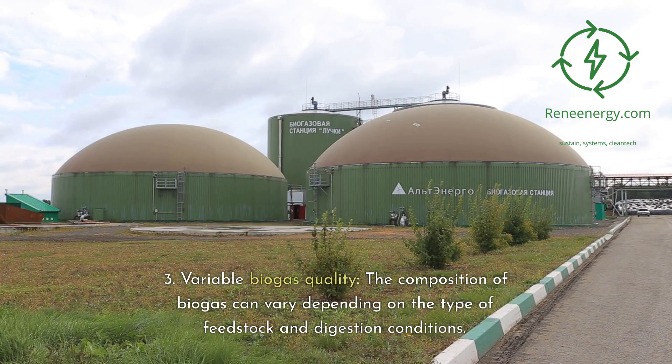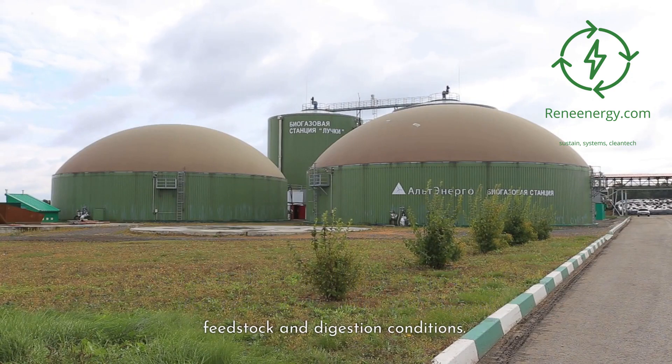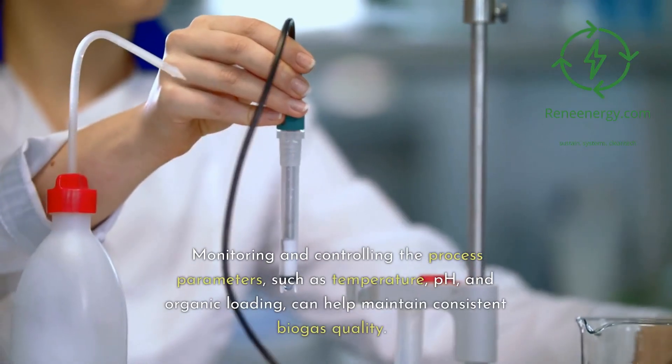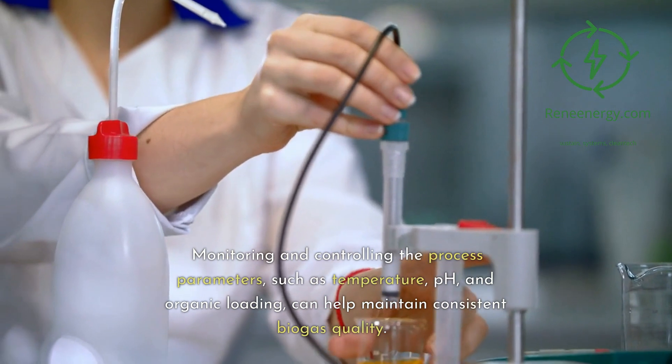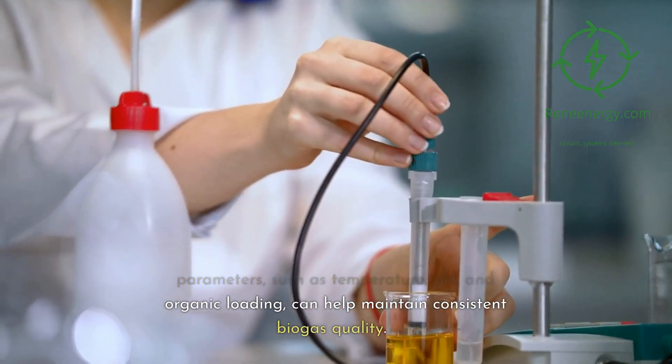Variable biogas quality: the composition of biogas can vary depending on the type of feedstock and digestion conditions. Monitoring and controlling the process parameters, such as temperature, pH, and organic loading, can help maintain consistent biogas quality.